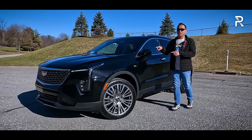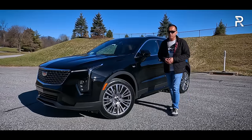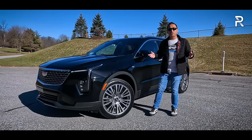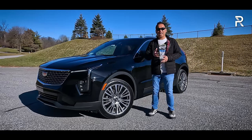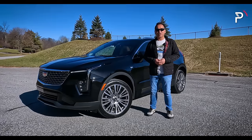This week, Cadillac has loaned us this stellar black metallic XT4 Premium Luxury. The big question I want answered for those of you looking for a small luxury SUV with a Cadillac badge and upgraded tech: how does the 2024 XT4 stack up? Stay tuned to find out.